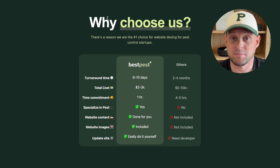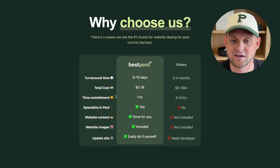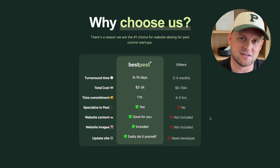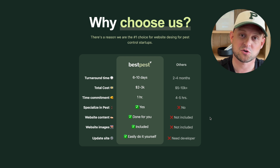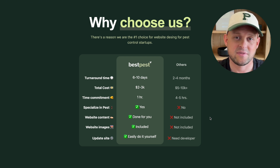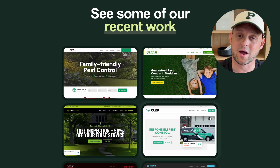We continue scrolling but stay focused on benefits. We've got a section titled 'Why Choose Us' with a comparison chart showing what it's like working with us at Best Pest Marketing compared to every other designer or agency. Within this chart you can highlight details like turnaround time, total cost, and how much time it will take on their part. These are all questions prospects have, and they really don't like to initiate a first call without understanding the basics. This educates prospects so when you get on the first call, they already know ballpark timelines and prices and are more primed and ready to hire you.